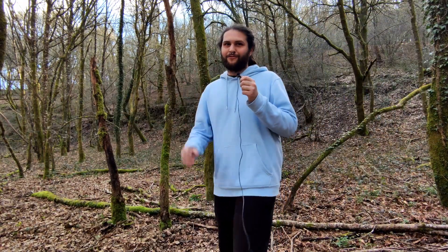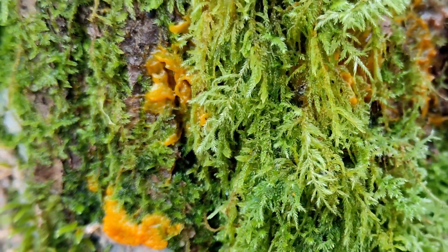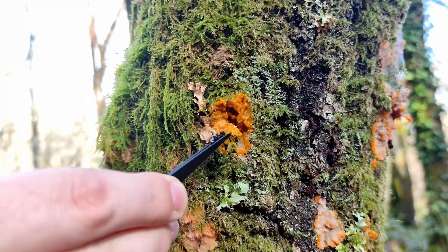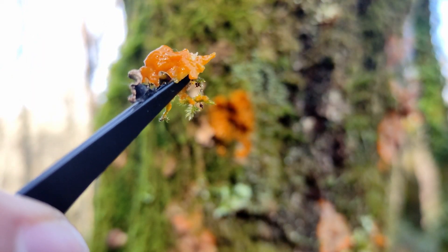I finally found it. It's growing in this tree. Let me show you. As you can see, although it has a bright yellow color, it's easy to miss due to its size. To grow this at home, you just need to take a small sample — the less, the better. We don't want to interfere in the role this organism is developing in its environment.